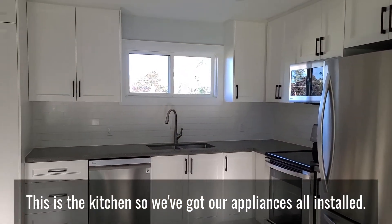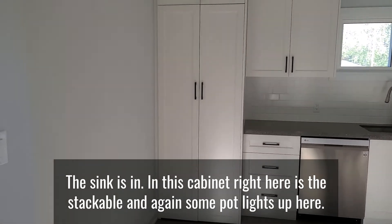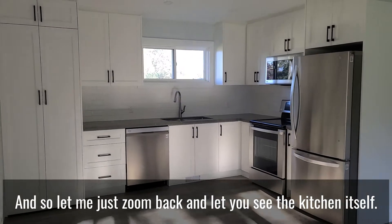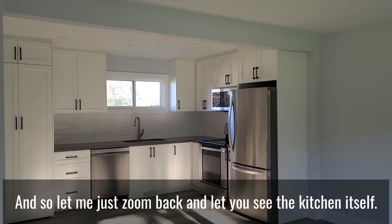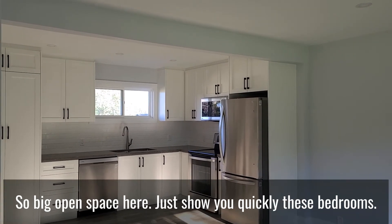This is the kitchen — appliances are all installed, the sink is in. In this cabinet right here is the stackable laundry, and there are pot lights up here too. Zoom back and you can see the kitchen itself — it's a nice big kitchen, open concept into the living area, so there's a big open space.